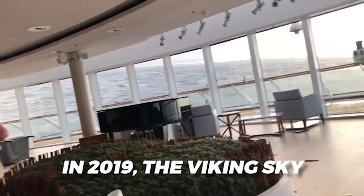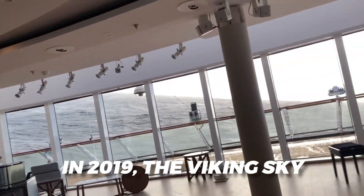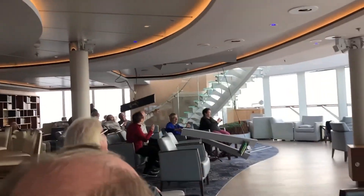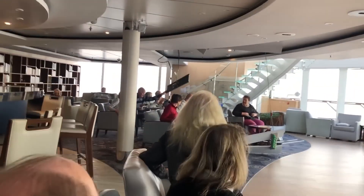In early 2019, the Viking Sky lost power and narrowly avoided disaster in the area. Also, sometime in 2018, passengers aboard a cruise ship were sent back to their cabins due to the severe rocking motion of the ship while passing through the area.